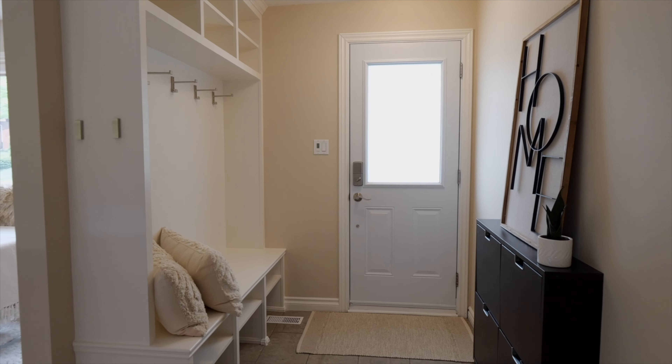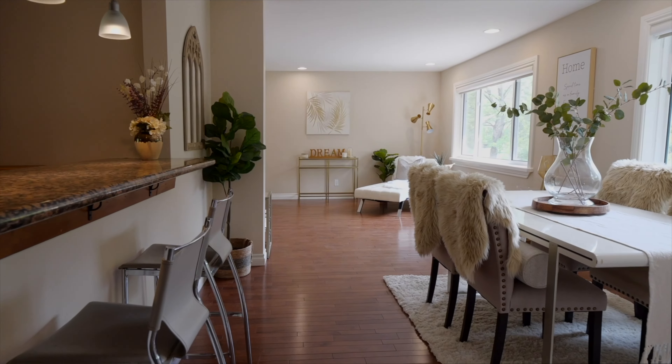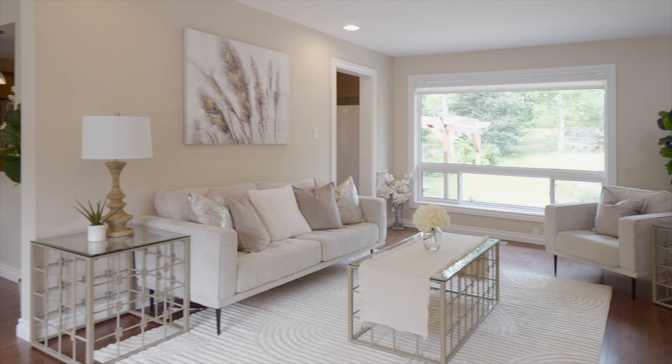The large entrance welcomes you with built-ins specifically crafted for functionality. The dining room is bright and cheerful, open to the airy living room with gorgeous oversized windows on both sides of the room, and complete with a gas fireplace for those chilly evenings.